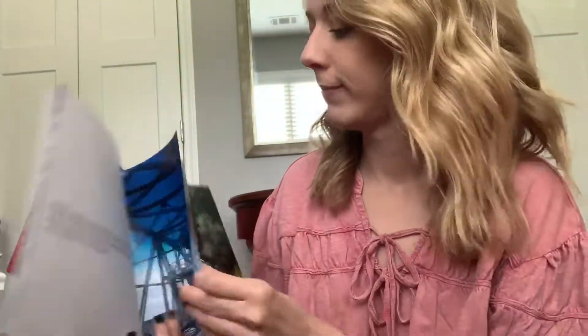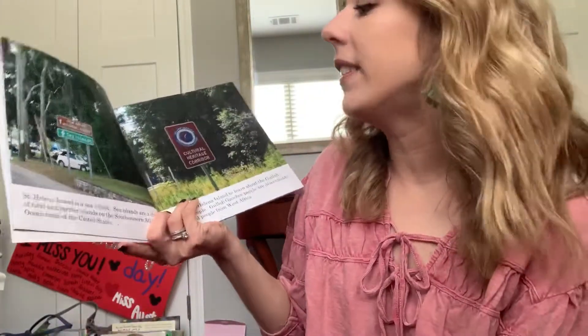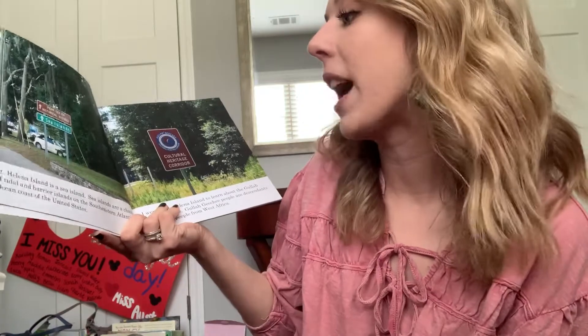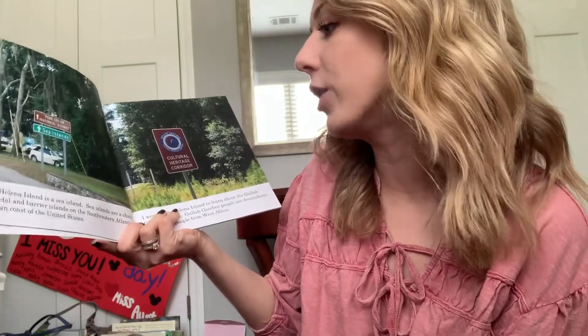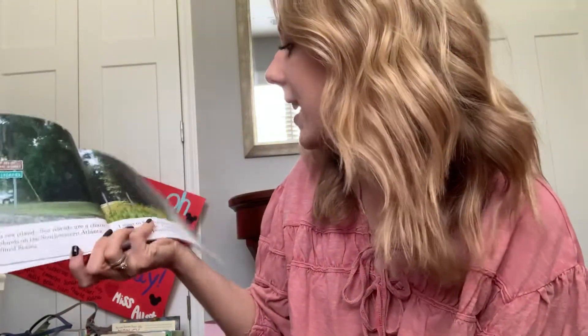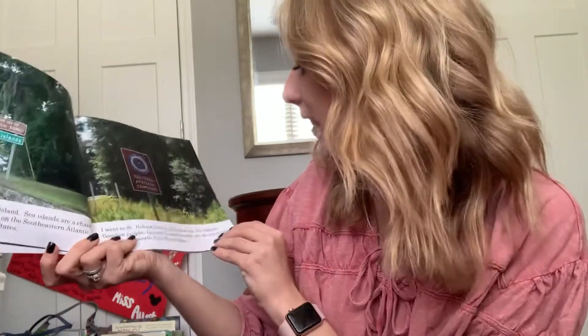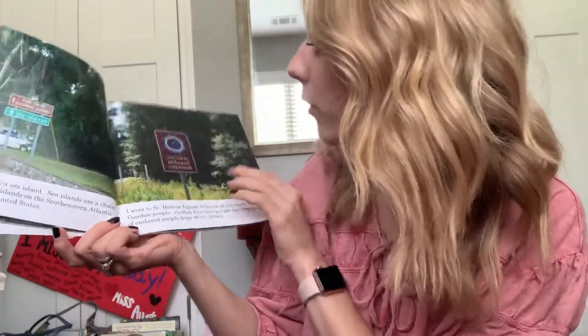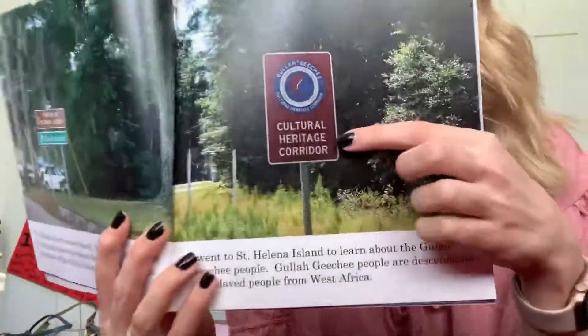That's a very famous movie — your parents have probably seen it. St. Helena Island is a sea island. Sea islands are a chain of tidal and barrier islands on the southeastern Atlantic Ocean coast of the United States. I went to St. Helena Island to learn about the Gullah Geechee people. Gullah Geechee people are descendants of enslaved people from West Africa. And you can see the sign right there that says Cultural Heritage Corridor.